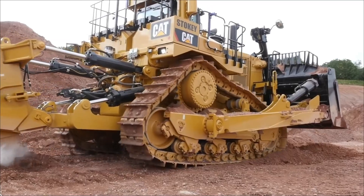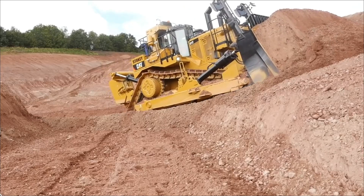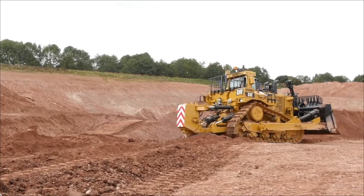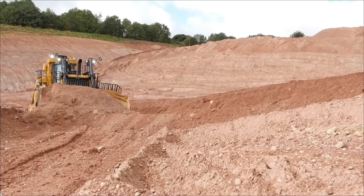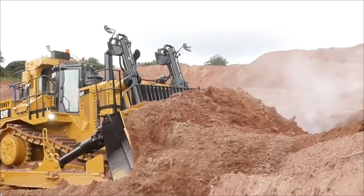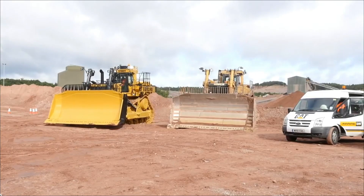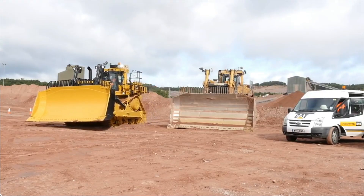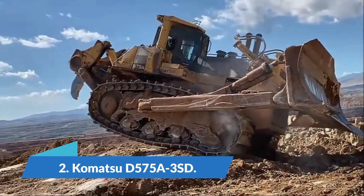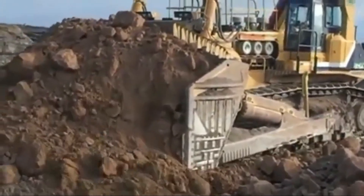Typical applications for the D11T include quarries, large-scale forestry, and mining operations. By securing a ripper to the tractor's back end, the D11T can easily be converted for agricultural seating or rock removal.